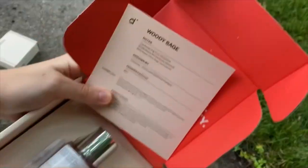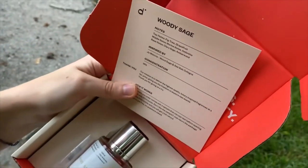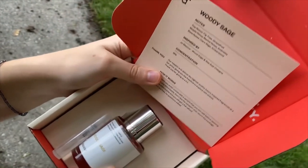Top notes: fig tree, grapefruit. Middle notes: marine notes, ambrete. Base notes: clary sage, amberwood.